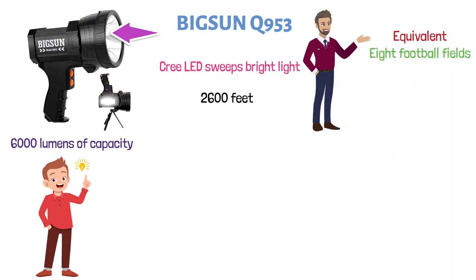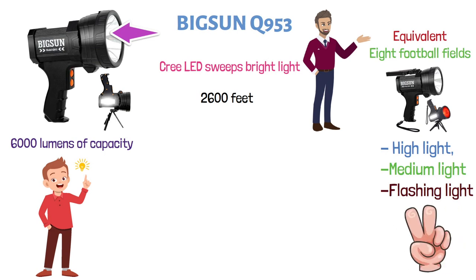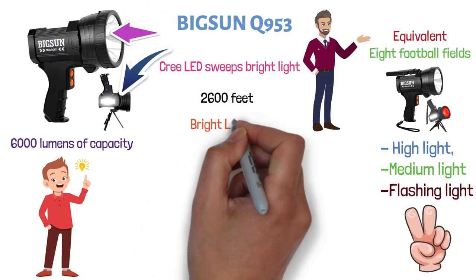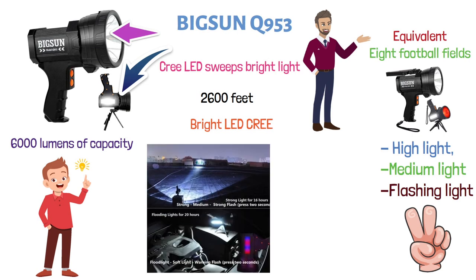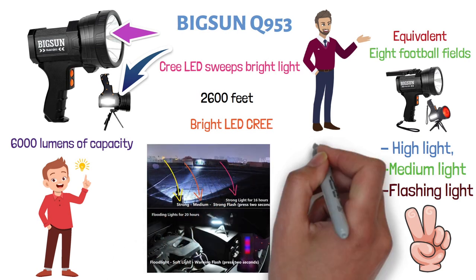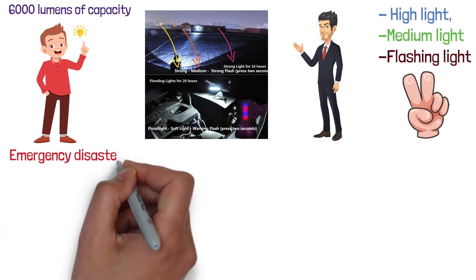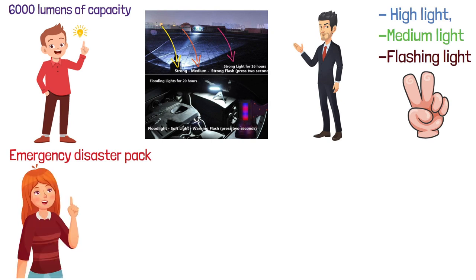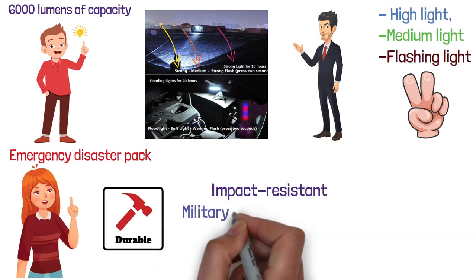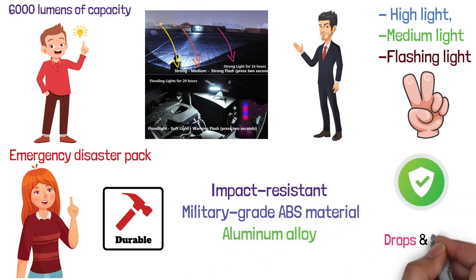It has three different modes: high light, medium light, and flashing light if you press the button for two seconds. The side floodlights are also lined up with bright Cree LEDs and have three different brightness modes — strong, medium, and red-blue warning lights if you press for two seconds. This is a great spotlight to have at the back of your car or in your emergency disaster pack. It's very durable, made of tough impact-resistant military-grade ABS material and aluminum alloy that will protect it from drops and bumps.